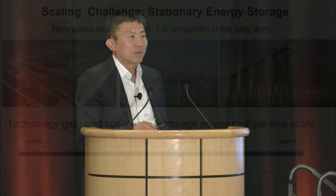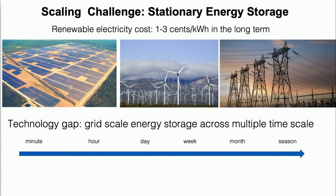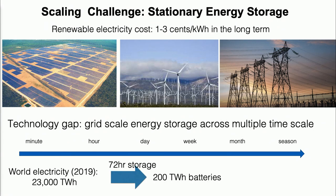Let me go through the analysis I have, roughly the scale we are talking about. Based on electricity consumption with solar and wind integration for 100% clean electricity, assuming we store electricity for 72 hours, that's about 200 terawatt hours. Using a hundred dollars per kilowatt hour system level cost, this gives you twenty trillion dollars. If this needs to be produced in ten years, that's two trillion dollars per year.